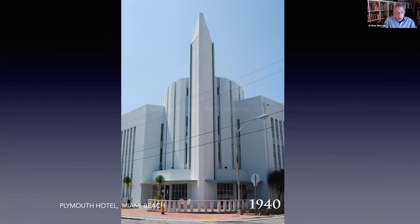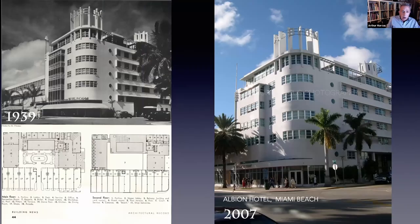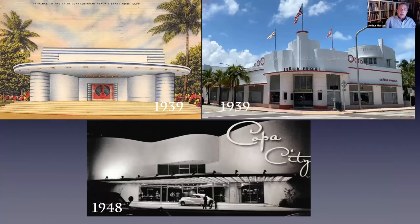We can see that influence with the Plymouth Hotel by architect Anton Skizlowicz, which pays direct homage to the fair and its tower. There was also the Albion in 1939, designed on Lincoln Road. This was one of the first multi-use hotel facilities, including a hotel, restaurants, office buildings, and retail shops, with a pool in the center. One of my stops on my Lincoln Road tour used to always be stopping in at the Albion Courtyard, so you could peer through the portholes and look at the legs of the people dancing or swimming in the water beyond.